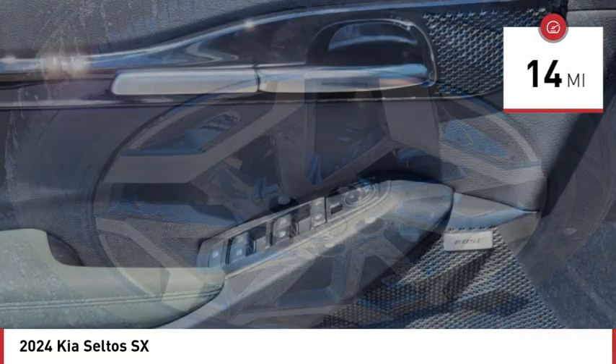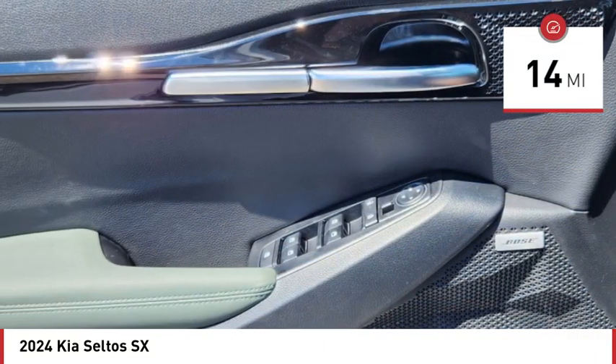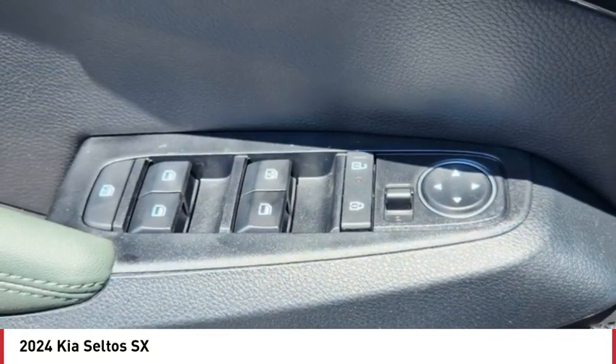This vehicle has less than 100 miles. Here are some of this vehicle's great options: turbocharged, blind spot monitor, all wheel drive.